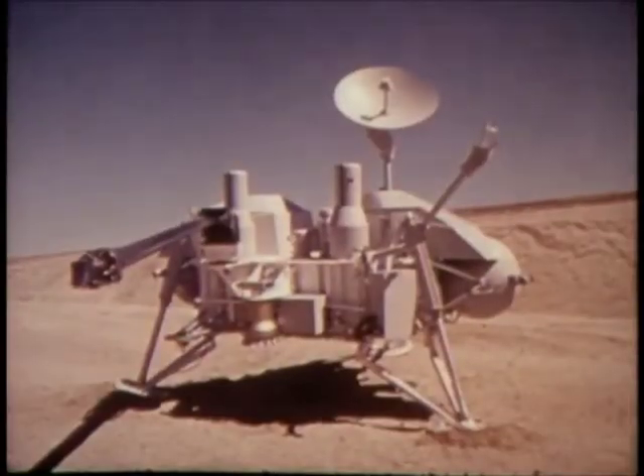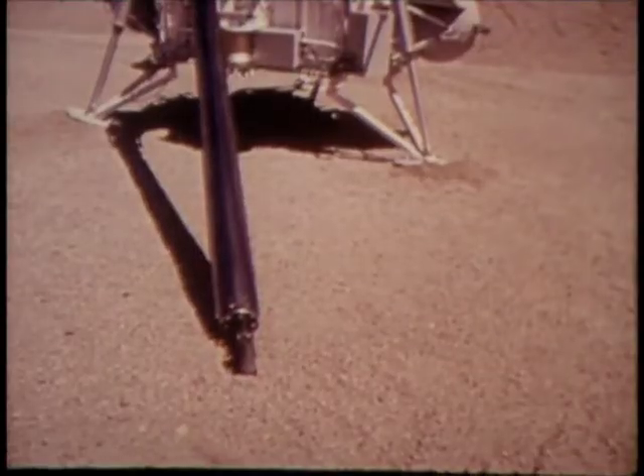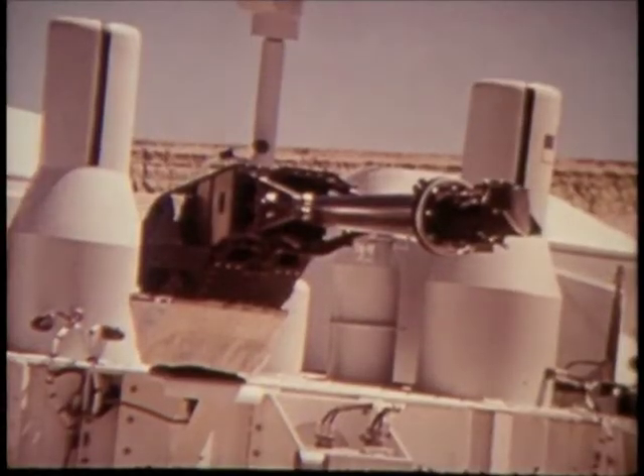The lander would maneuver to a soft landing on Mars and then perform a series of experiments on Martian geography, weather, chemistry, and biology.